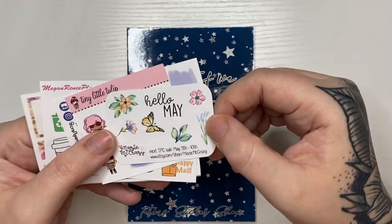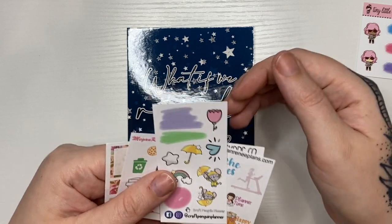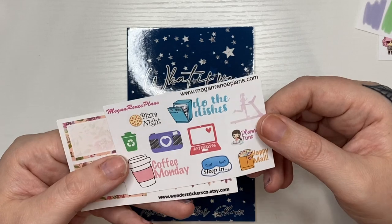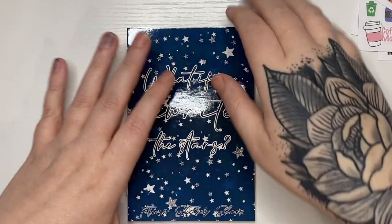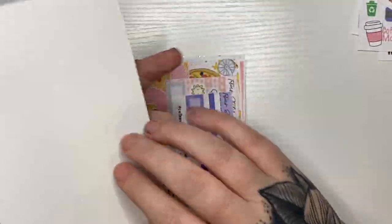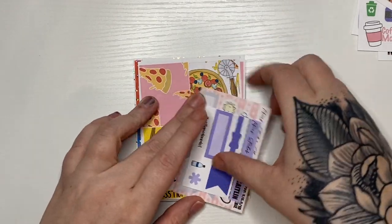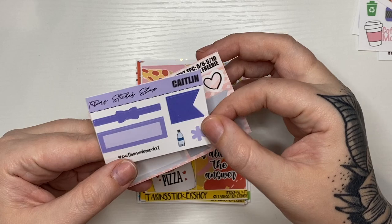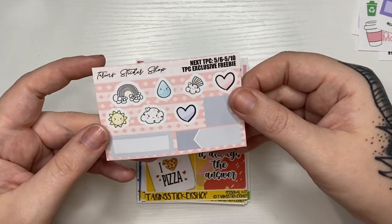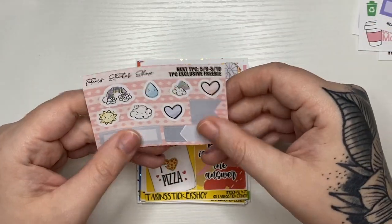The shop swap sampler bag included samples from Macy McCrazy, Tiny Little Tulip, Craft Penguin Planner, Million A Plans, and Wonder Stickers Co. My order from Taryn's came with a journaling card that says 'what if we rewrite the stars' — really cute. I put in Caitlyn's name for the Caitlyn freebie which has a purple box and purple flag — so cute. The shop freebie has a bunch of rainbows, a raindrop, hearts, some boxes, and flags.